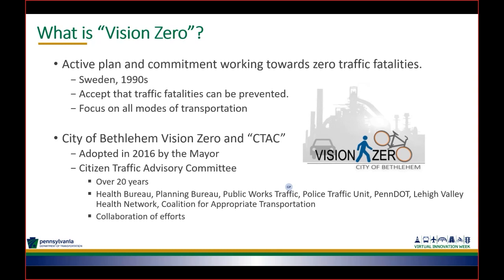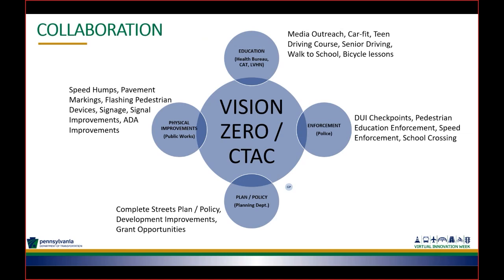Although I'm very heavily involved, the City does have a champion for the CTAC and Vision Zero group: Sheri Penschishin, in our Health Bureau. The CTAC group includes many groups in and outside the city: the Health Bureau, the Planning Bureau, Public Works Traffic, our Police Traffic Unit, PennDOT, the Lehigh Valley Health Network, and the Coalition for Appropriate Transportation. We really found that the key to a successful local safety plan — and to our Vision Zero and CTAC — is collaboration. All of these groups work together towards reducing traffic fatalities and injuries and increasing multimodal transportation.